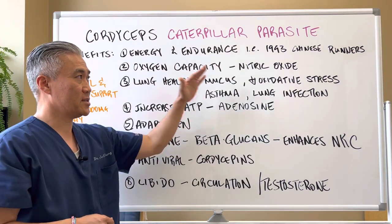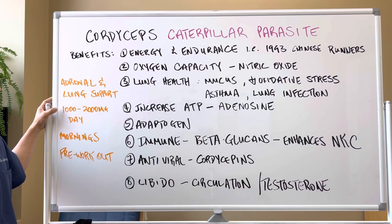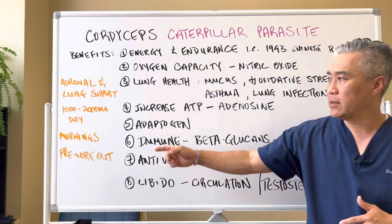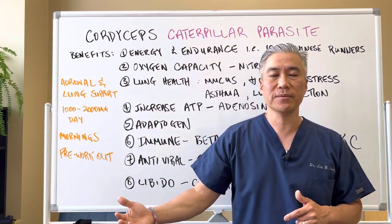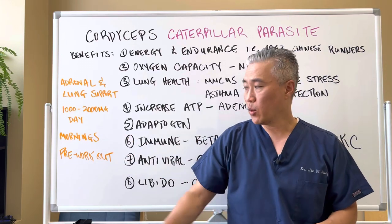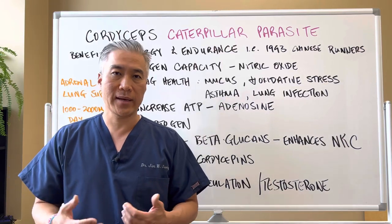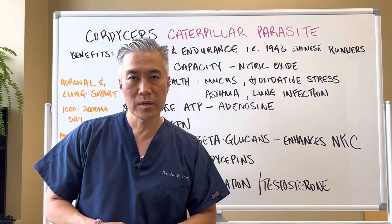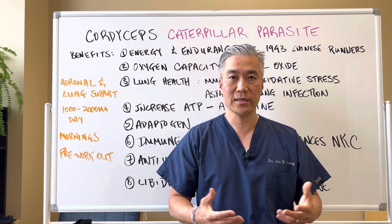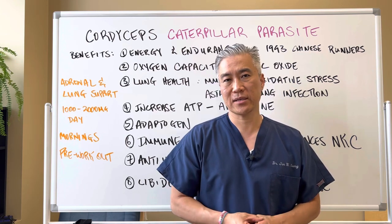So how do we take it? You'll often find cordyceps in adrenal and lung support supplementation. One to two thousand milligrams per day is what's typically recommended, though you can go higher with your doctor's recommendation. Because it improves energy, some people benefit from taking it in the morning rather than the evening. You can also use it as a pre-workout before a long endurance run or hard workout. Long-term studies have shown there are not a lot of side effects from taking cordyceps, but use a qualified provider to help guide you.